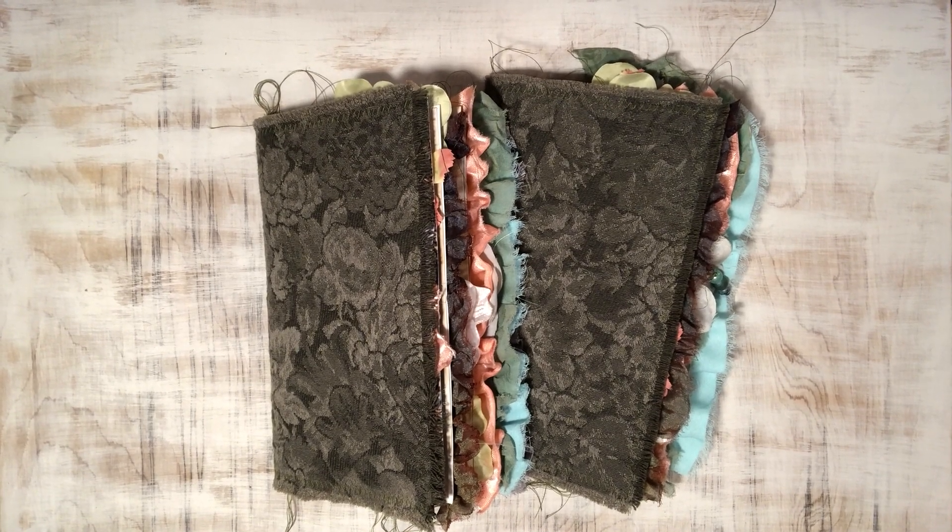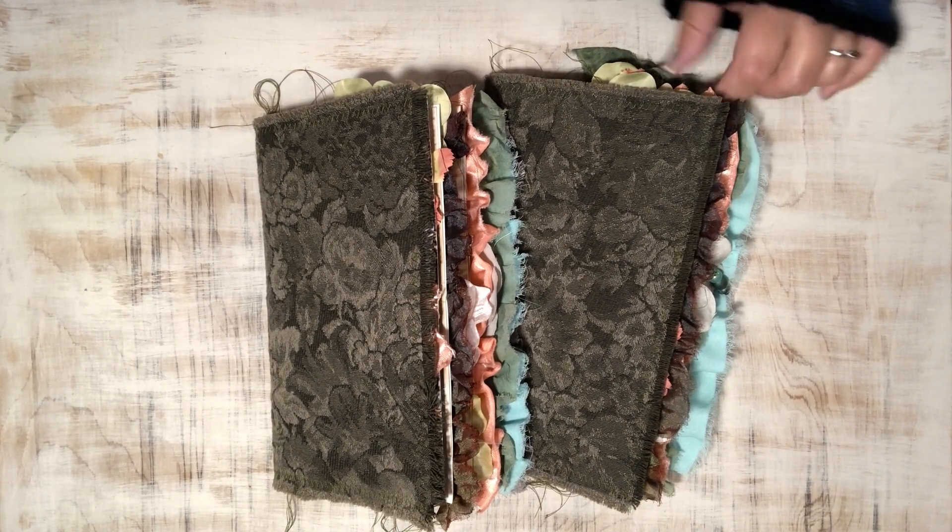Good morning everyone, Angela here with Ella Kate Designs, and I'm back to share some new journals with you guys.